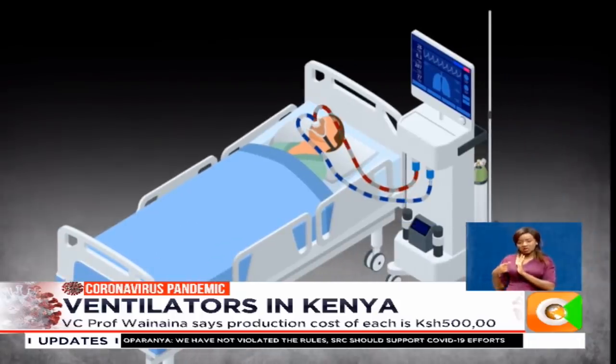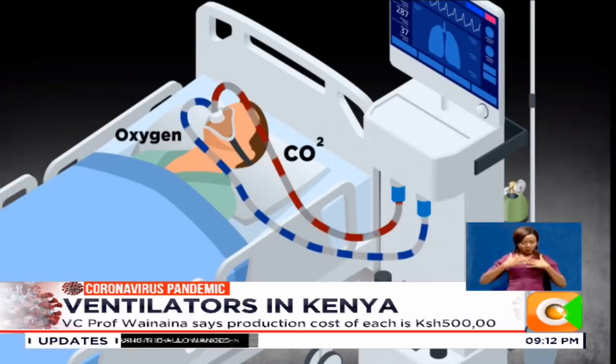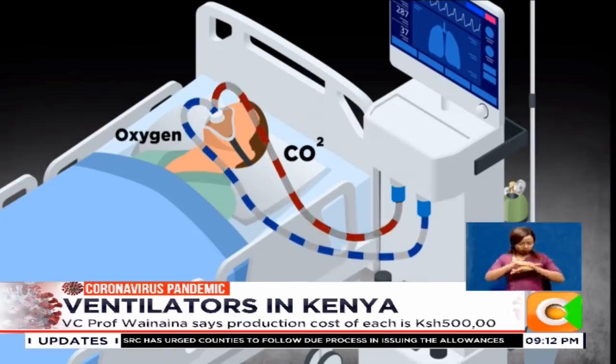In simple terms, this equipment takes over the pumping role of the lungs, delivering oxygenated air directly to the breathing organs.